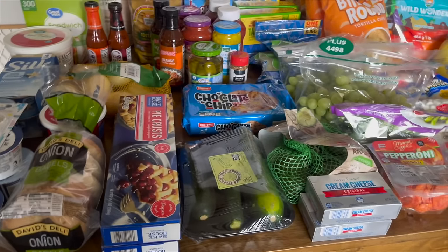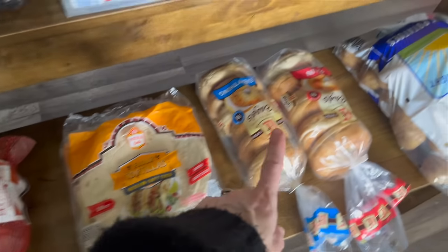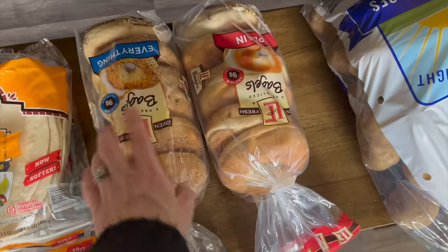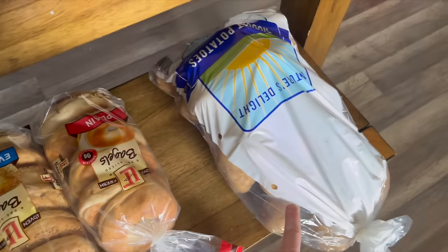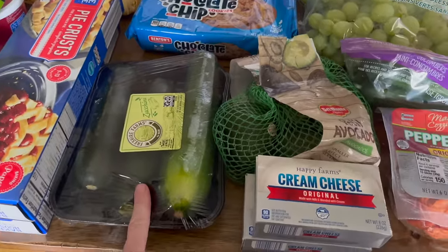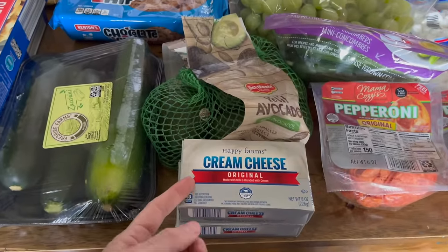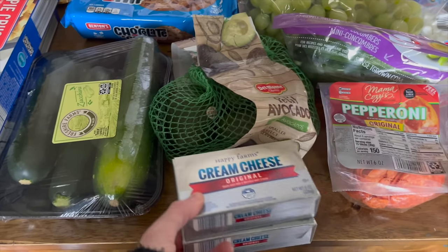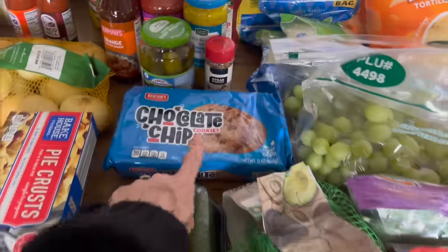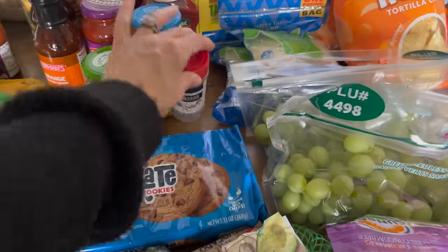Now for the Aldi haul: we got sweet potatoes, two packs of tortillas, bagels on sale, a bag of potatoes, zucchini on sale, avocados, two cream cheeses — also marked down — cookies that were marked down, and more steak seasoning since I just used the last of it.